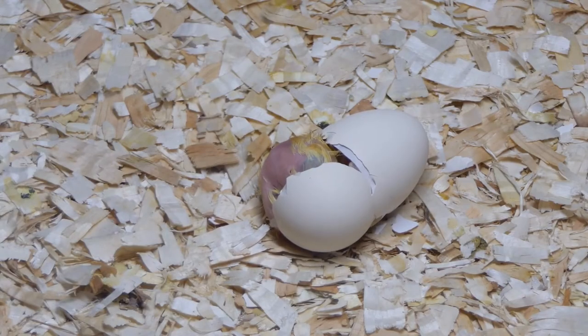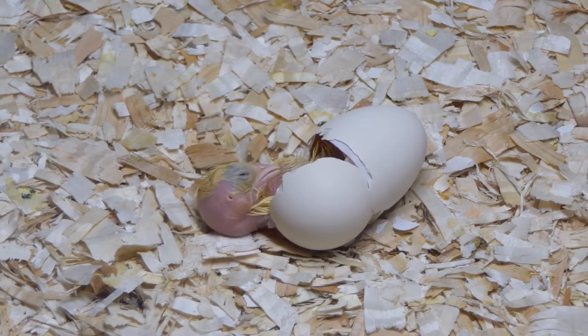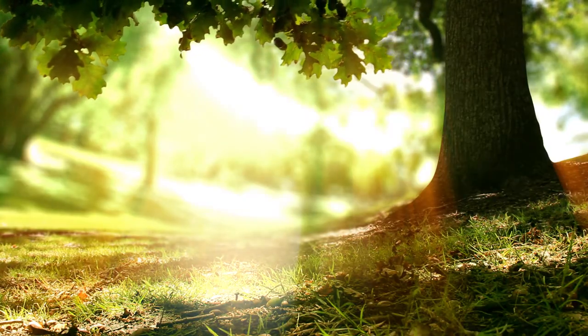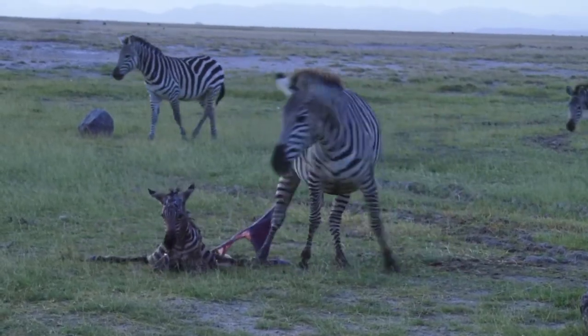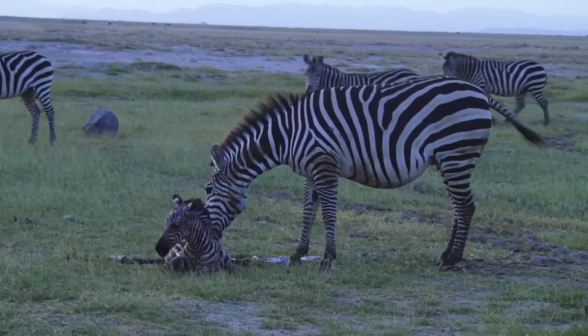All organisms can reproduce. This means they are able to produce young of the same kind. An oak tree will produce seeds from which an oak sapling will emerge. A female zebra will give birth to a baby zebra that will grow and go on to reproduce new young of its own.